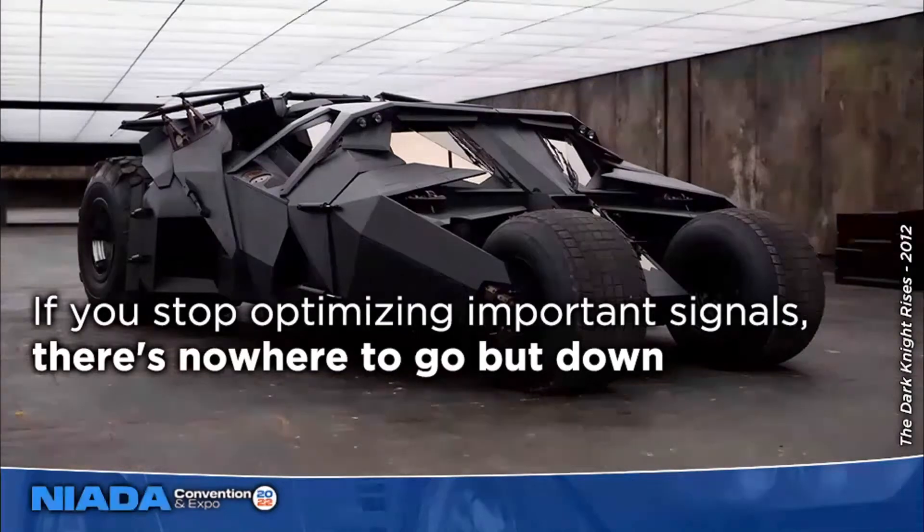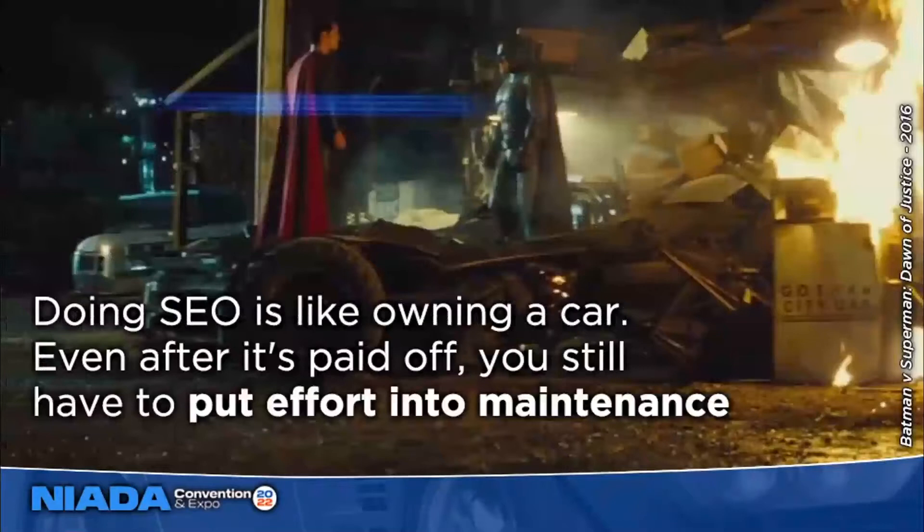If we want to use an automotive metaphor, doing SEO is kind of like owning a car. Even after you've finished paying that car off and you own it outright, you still have to put time, effort, and money into maintaining it so it continues to run. Because if you don't put gas in it, fill your tires up, or do oil changes, the car is going to break and it's not going to go anywhere. When it comes to SEO, it's important to understand how to judge success the right way.